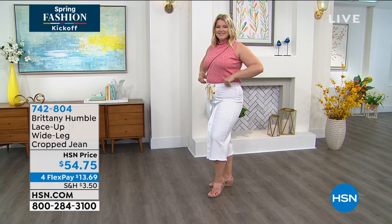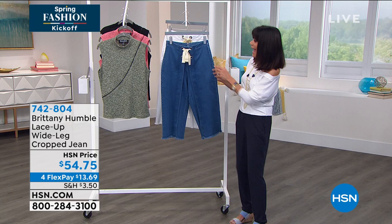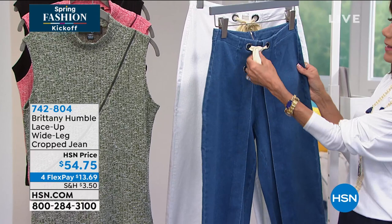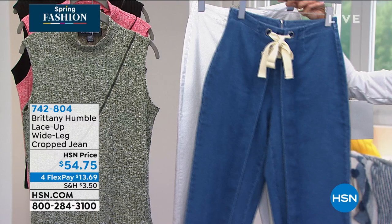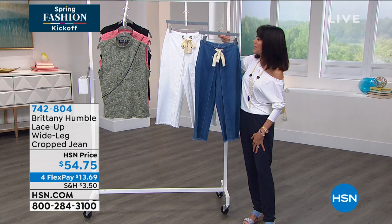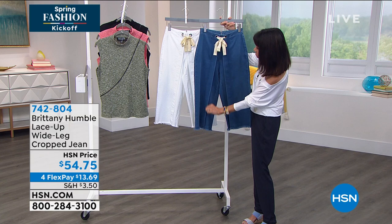Very trendy with the cropped pant. You can wear it now and into summer. Sizing runs zero through 24. I love the adjustability with the tie in the front. If you can possibly go for both the white and the medium wash, I have a feeling you'll wish you did. The novelty of the grommet and the tie really sets it apart. You also have a full wide pleat in the front — I love the way they look on the girls.